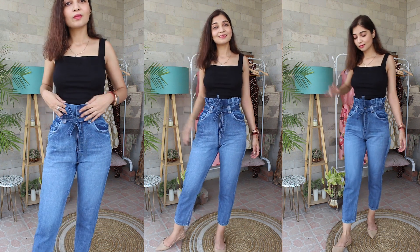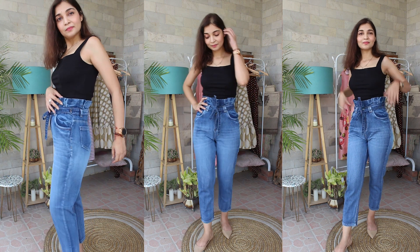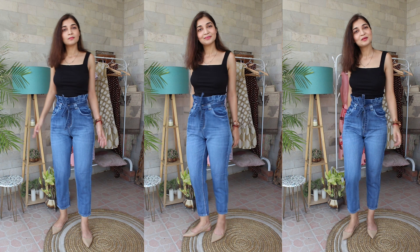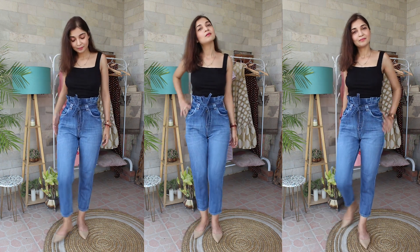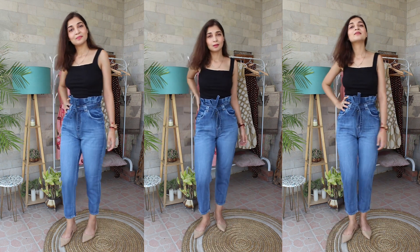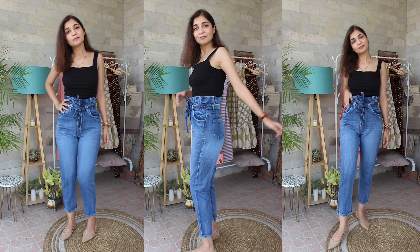Now, for this jeans — this is a paperbag trim, it is high waisted, and it has a tie detail. This tie detail paperbag style is very important because it ensures that our waistline is accentuated so that the curves are also defined. Again, it is a comfortable fit. You can wear it throughout the day — for college or for your casual Fridays at office. It is one of those very smart jeans. I think it is my favorite.